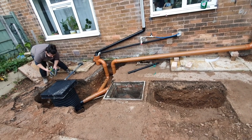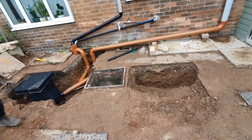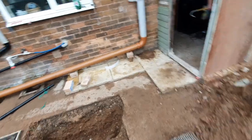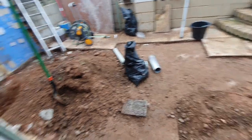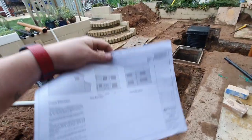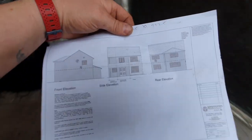We'll see how far we can go doing everything ourselves before we get professionals in to do certain things. But so far I don't think I'm hitting anything that's going to require me to get anyone else in. A few people commented on the last video saying have you not got any drawings or planning? So yes, we do have plans and we do have planning permission from the local council.